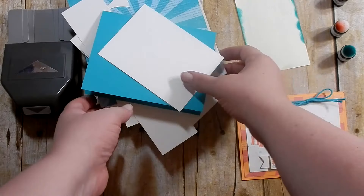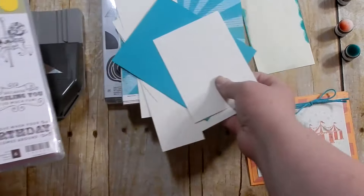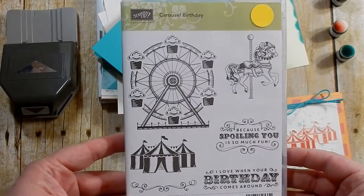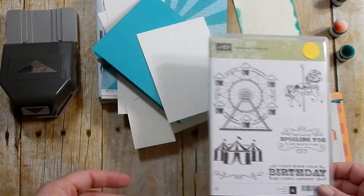Hey guys, so here is my last day featuring the Carousel Birthday stamp set. This is from the Occasions Catalog and will be retiring. The stamp set is guaranteed till May 22nd and after that it is while supplies last.